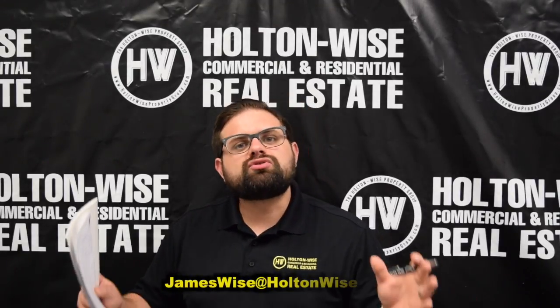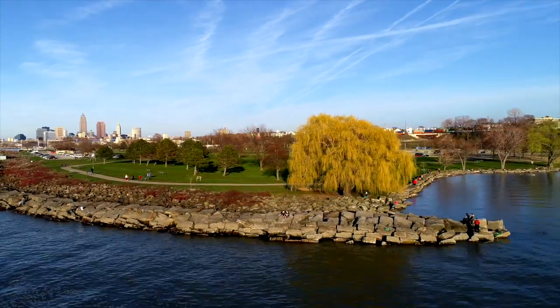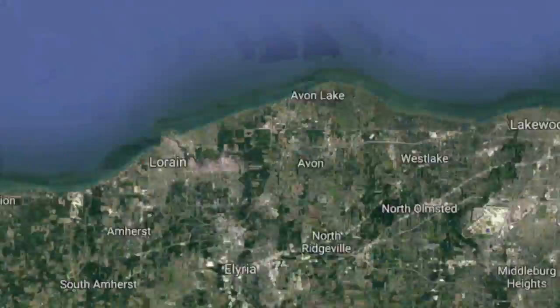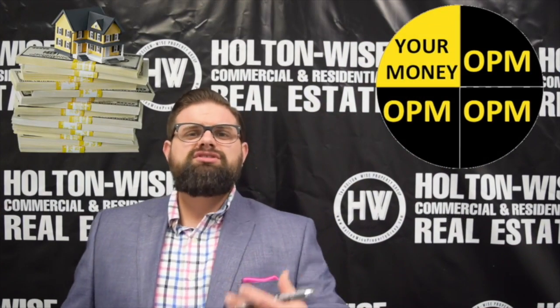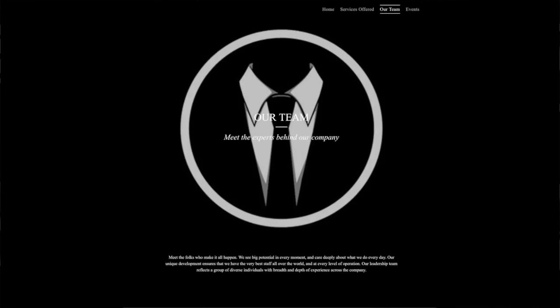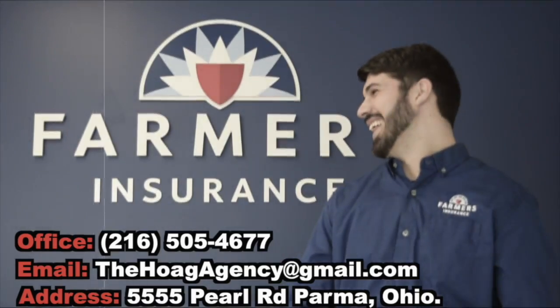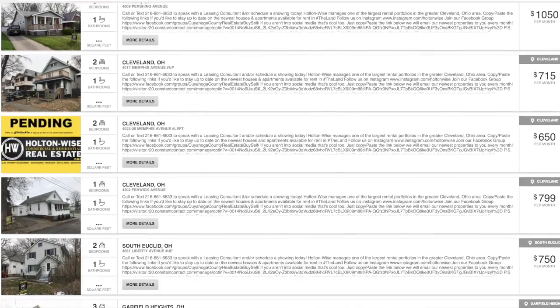If you would like to buy this property, you can send me an email directly at jameswise@holtonwise.com, or simply click the link above or below. Cleveland is one of the top rental markets in the entire US — our prices are low and our rents are high. At Holtonwise, we are the complete turnkey solution for all real estate investors, whether they're local, out of state, or abroad. As real estate brokers, we can help you buy properties, and we have referrals for lenders who can loan on investment properties to investors located in all 50 states, as well as referrals to top-notch title companies.